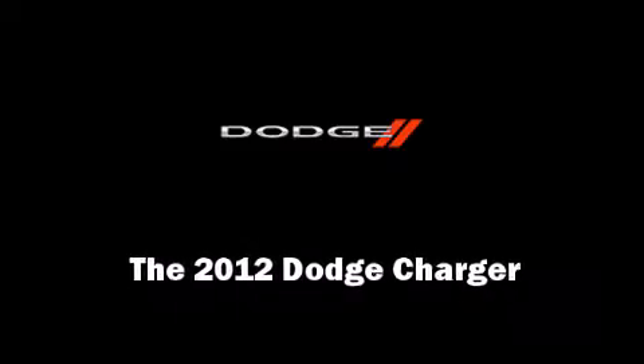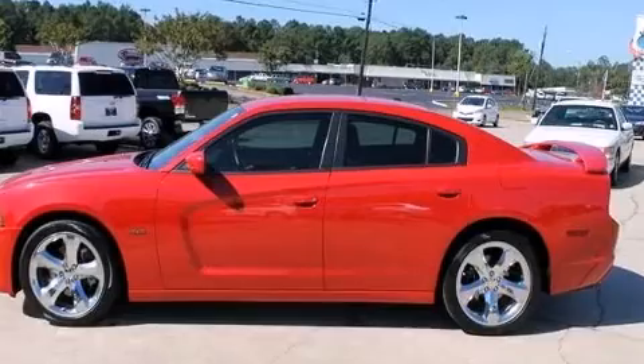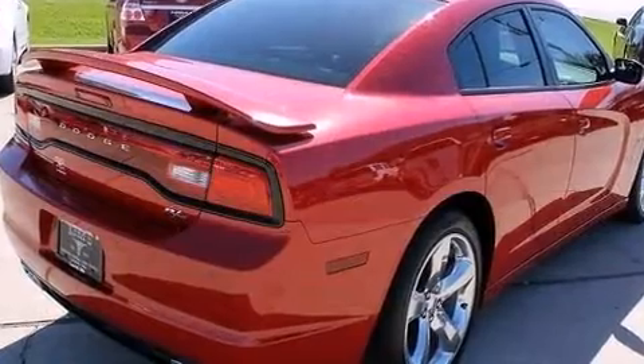Discerning drivers will appreciate the 2012 Dodge Charger. With just over 20,000 miles on the odometer, this four-door sedan prioritizes comfort, safety, and convenience.